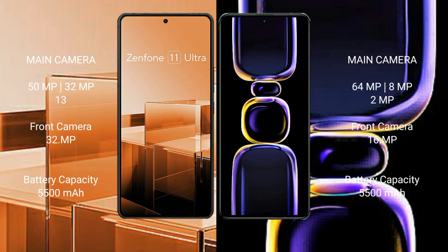Asus Zenfone 11 Ultra has a 5500mAh battery with 65W fast charging support. Redmi K60 has a 5500mAh battery with 67W fast charging support.